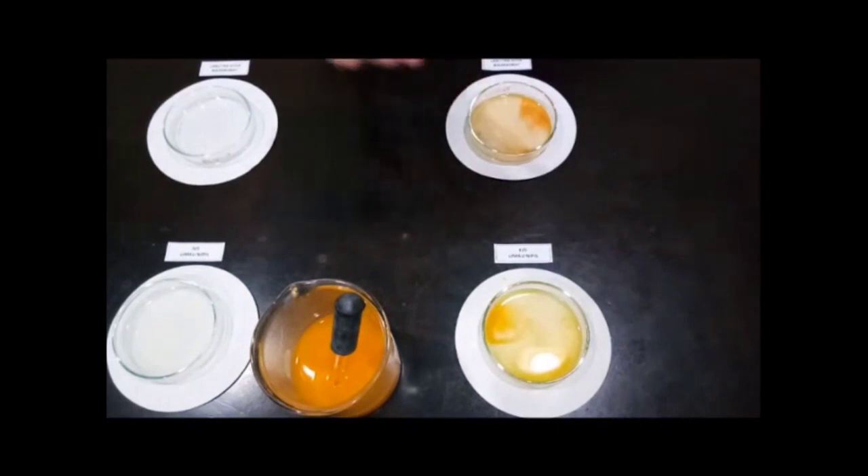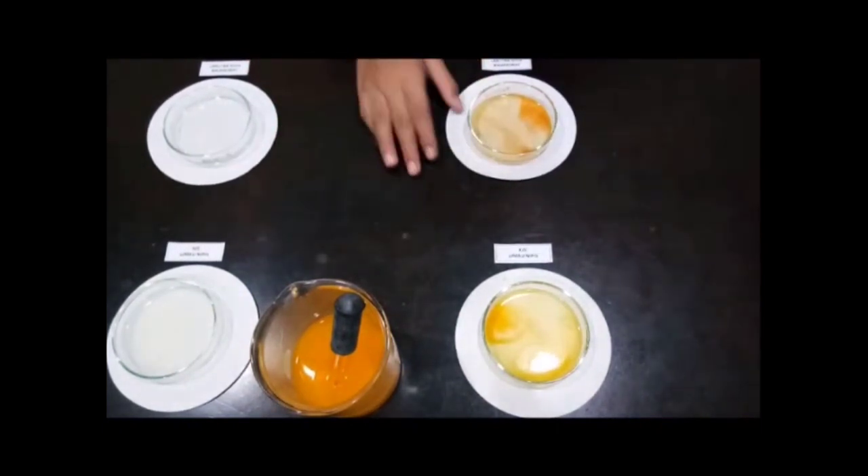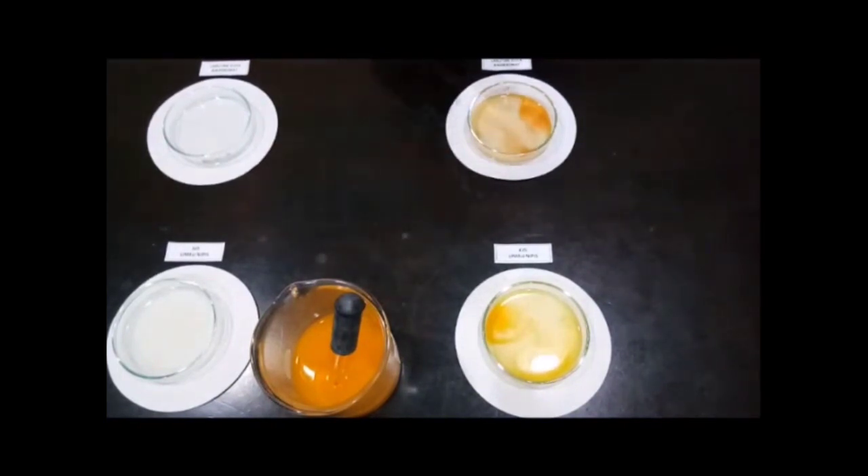Observe the change in color of the extract. If it is an acidic substance, the solution will not change color and will remain yellow. If it is an alkaline substance, the solution will change to orange.